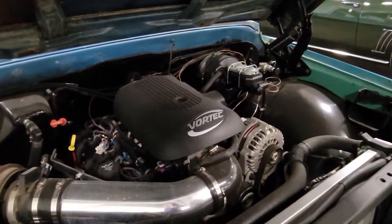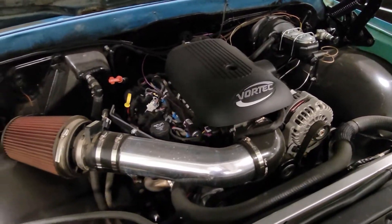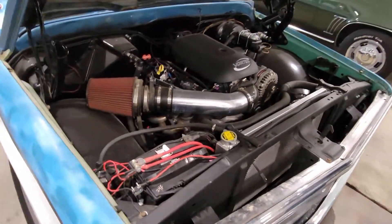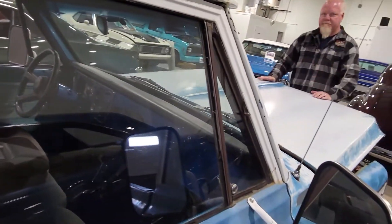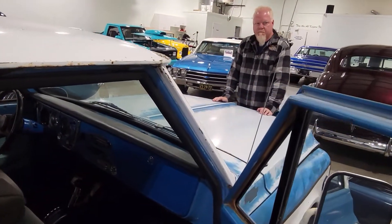Oh look at that — totally modern stuff inside. It's simple. It's even got cruise control on it. And somebody swapped in a newer interior — seats anyway.